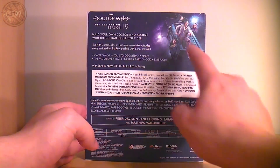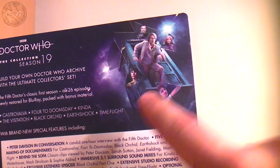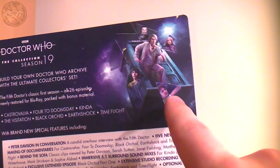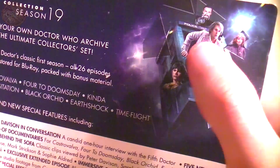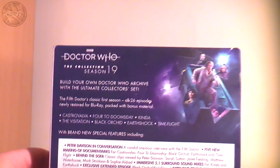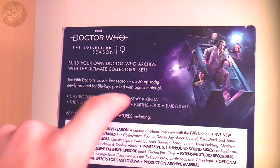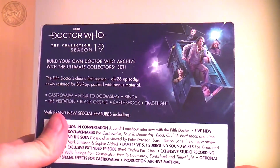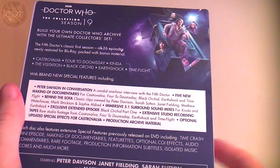On to the back. There's a really nice image of the Doctor by the TARDIS, quite shocked, with the TARDIS in the same position as it crash-landed in Castrovalva. You've got Adric from Earthshock in his final moments, Tegan from Kinder with her snake tattoo, Nyssa, and the Master. It reads 'Build your own Doctor Who archive — the 5th Doctor's first season, all 26 episodes, newly restored for Blu-Ray, packed with bonus material.' Comparing to the Season 12 box, this one is wider as it covers two more stories.